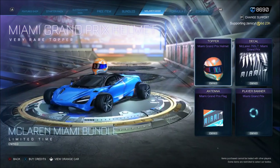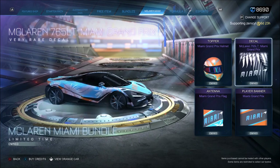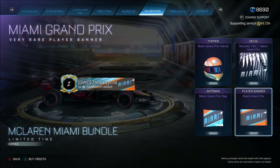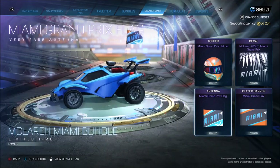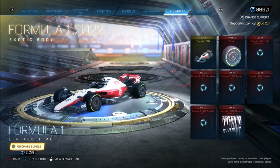And then if we go over to the McLaren, you get all of these items for free as well. You get a really cool topper, you get this decal too. Obviously you have to buy the McLaren for that, and then you also get these, which are kind of cool as well. Really good, really cool free items, especially the topper.